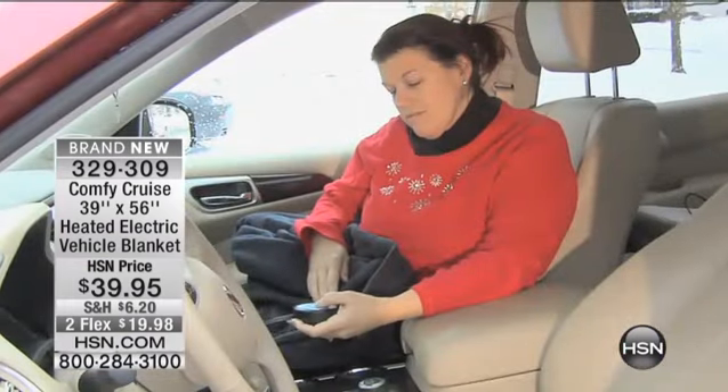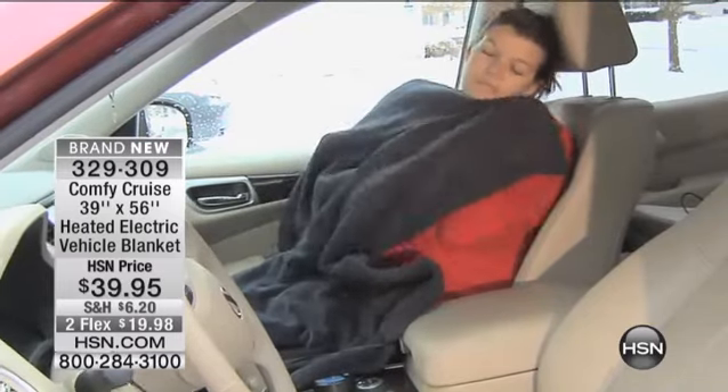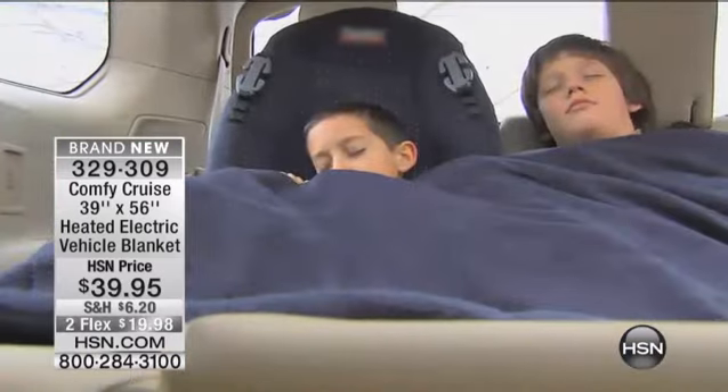It's a heated electric vehicle blanket. You know what an electric blanket is — imagine one that heats up in your car by plugging it into your car.